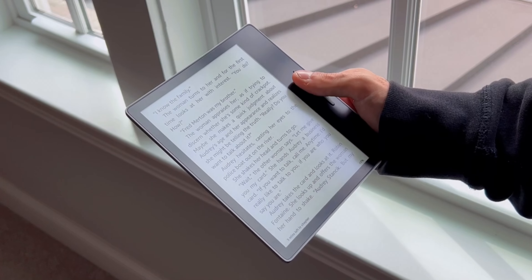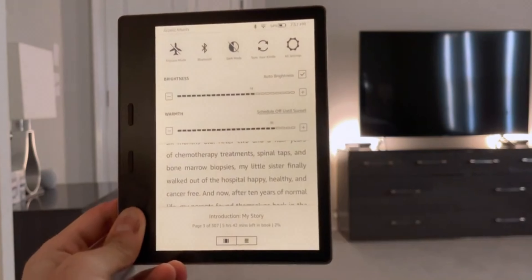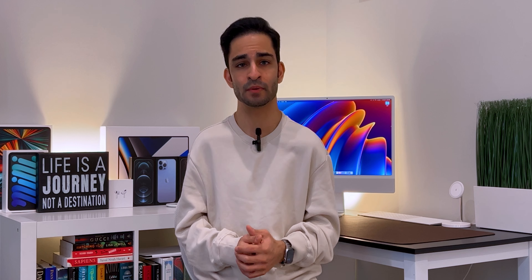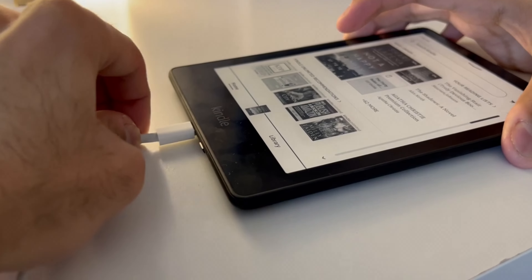Let's take a look at the Kindle Oasis. The third-generation Oasis came out in 2019 and used to be considered their large-screen flagship e-reader. It has a seven-inch E-Ink Carta HD capacitive touchscreen display with a resolution of 1680 by 1264 and 300 pixels per inch. The screen is made of glass, and the body is made of high-grade aluminum. It has physical page turn buttons and an ambient light sensor. However, it's now in a weird spot because the latest Paperwhite has features that the Oasis, a flagship model, does not yet have.